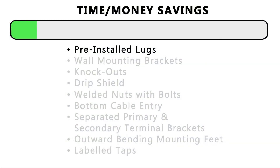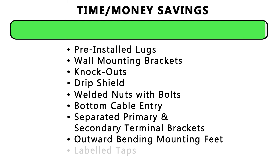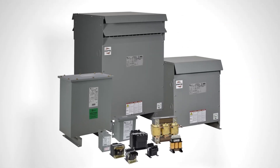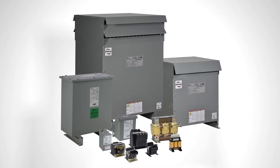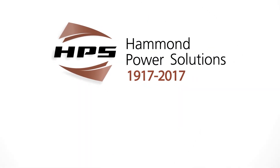The new HPS DOE 2016 and NRCan 2019 product lines provide customers with increased value and quality, in addition to significant time, money, and energy savings. Whether you select a transformer from our vast line of standard products, or a customized solution for your unique application, HPS will give you the power to perform.